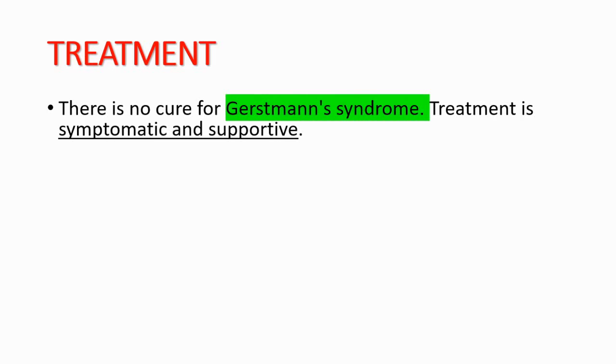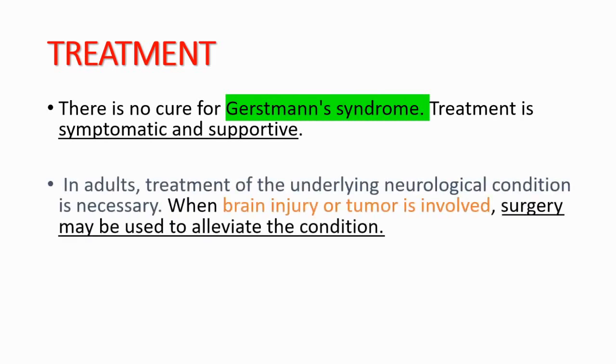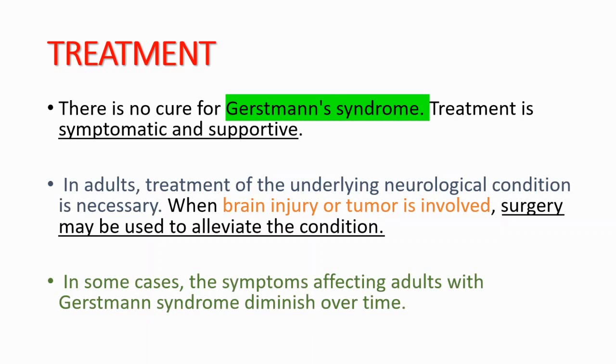Lastly, we will talk about the treatment. Unfortunately, there is no cure for Gerstmann syndrome. Treatment is symptomatic and supportive. In adults, treatment of the underlying neurological condition is necessary. For example, if you have a tumor, you can use surgery to alleviate the condition. In some cases, the symptoms affecting adults with Gerstmann syndrome diminish over time.